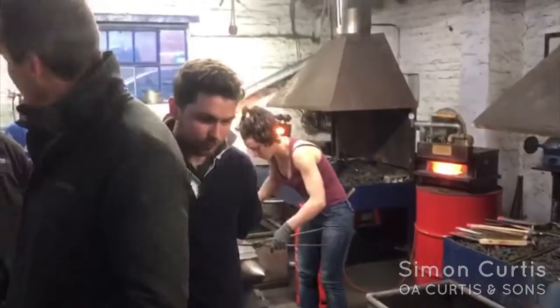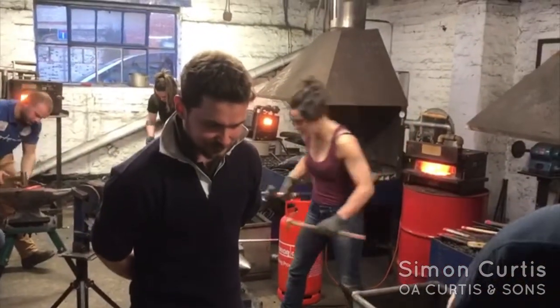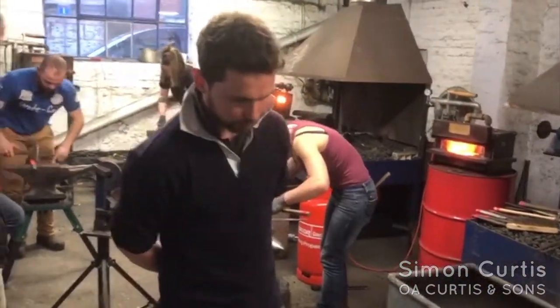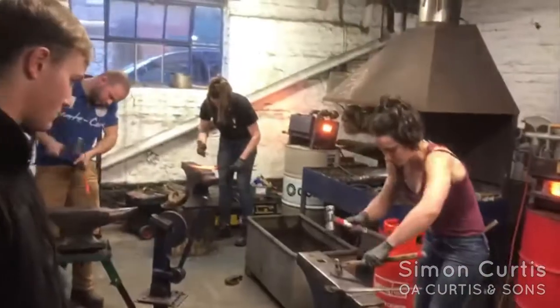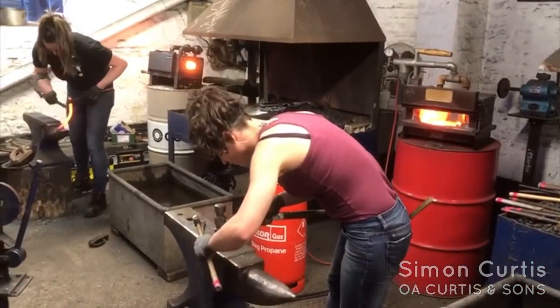Over here is Liam, who is now going to get out of the way because he is blocking Laura. Laura is over here. Laura is the French of French. She has been with us for about three weeks.